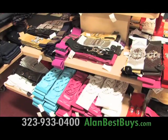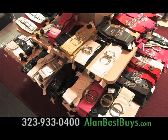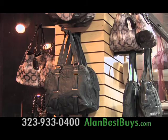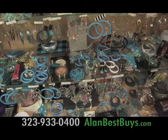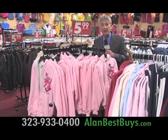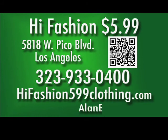High-fashion $5.99 has belts, bags, and accessories. This is where you find the high fashion at the low price of $5.99. There are seven high-fashion $5.99 clothing stores, including this one at 5818 West Pico Boulevard, L.A. 323-933-0400. Highfashion599clothing.com.